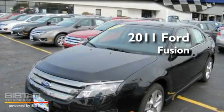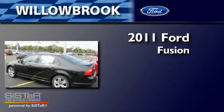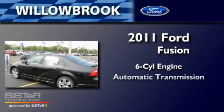This is a brand-new 2011 Ford Fusion. It has a six-cylinder engine and an automatic transmission.